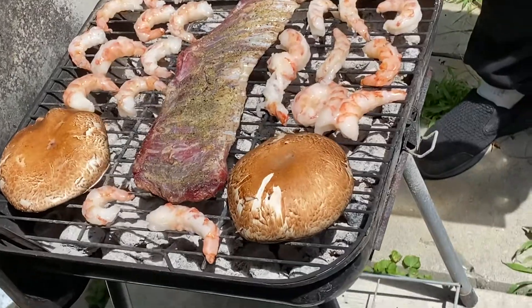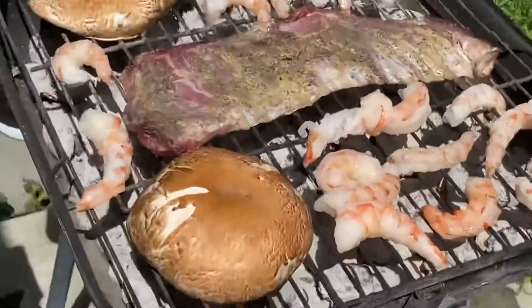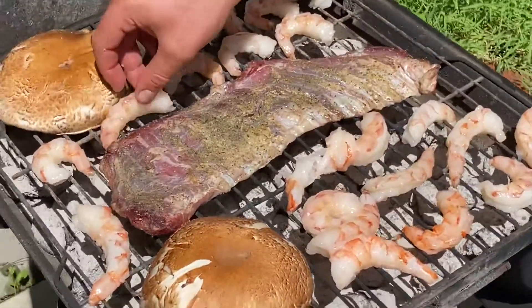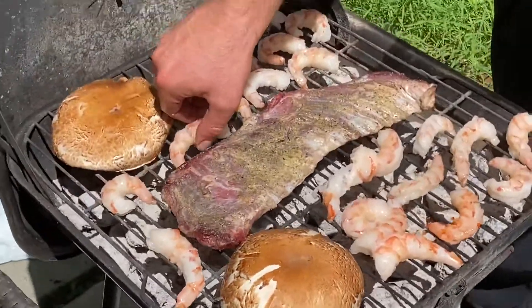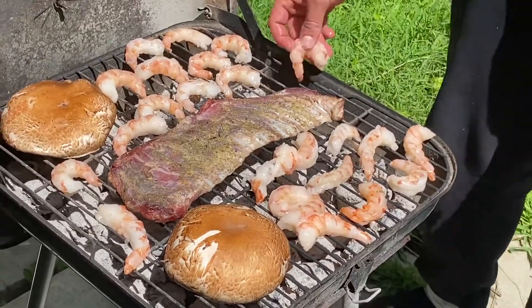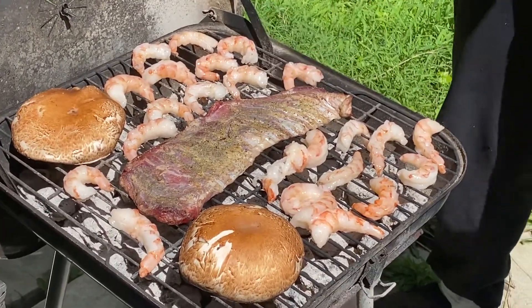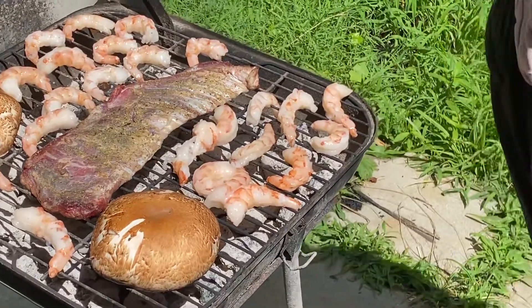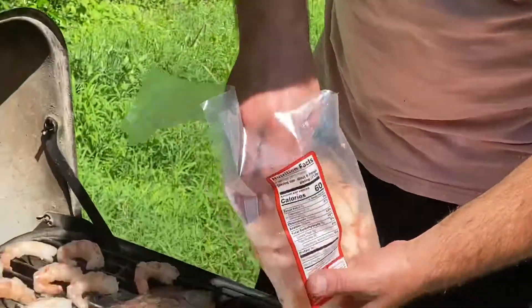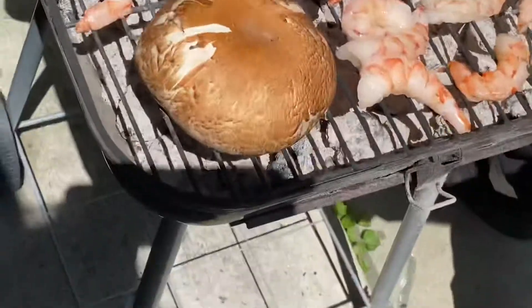Looks very nice, very nice. I'm off today, took off today after working a few hours. Beautiful day. And then we got a few more shrimp, a few more shrimp — just have to find where to put them.